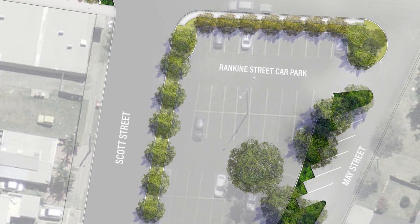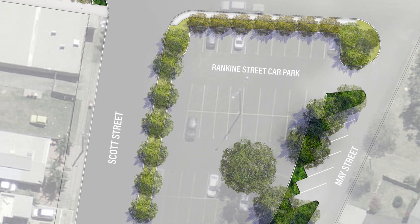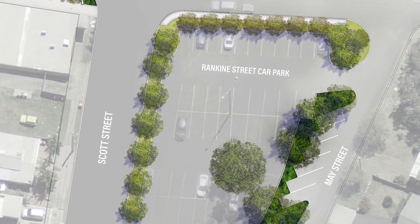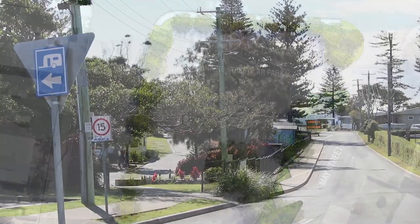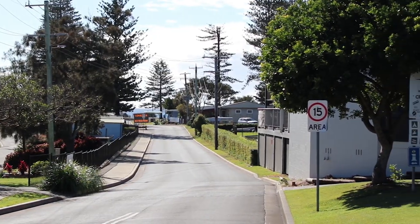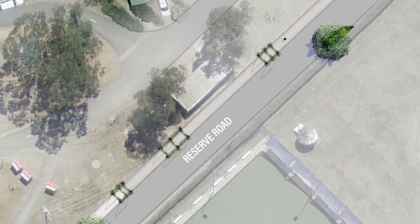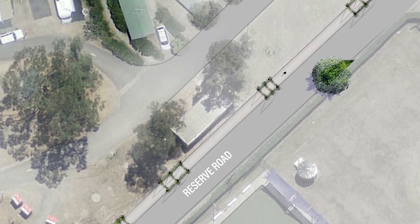It is proposed that May Street become one way in a southerly direction and that the car park side of the street be changed to angled car parking, enabling an increase in village centre car parking numbers. May Street will also get new pathways and trees. Reserve Road currently has issues relating to pedestrian safety, amenity, traffic speeds, and congestion. Two landscaped traffic islands are proposed to slow traffic speeds and allow for the planting of street trees, and it is also proposed that the caravan lay-by area be extended.